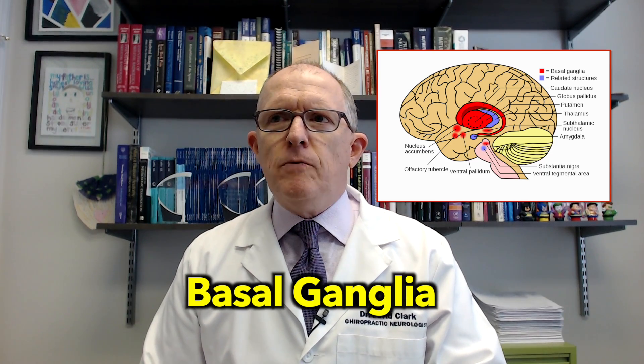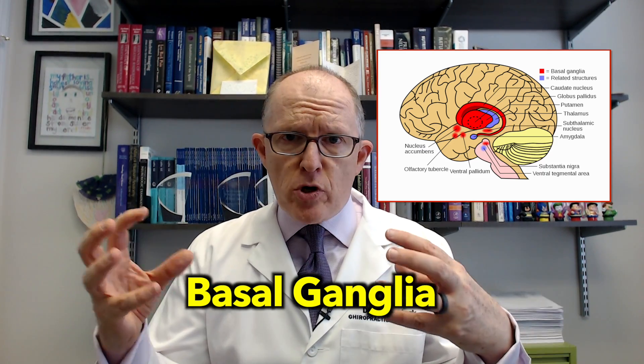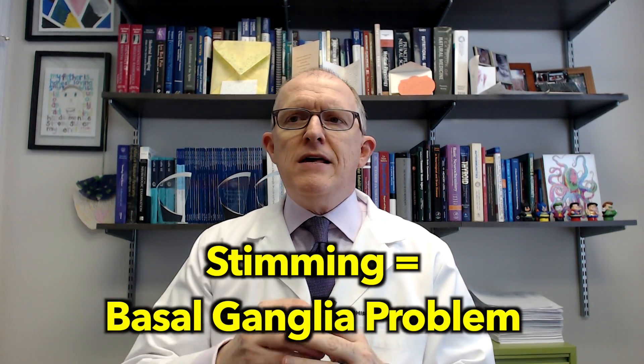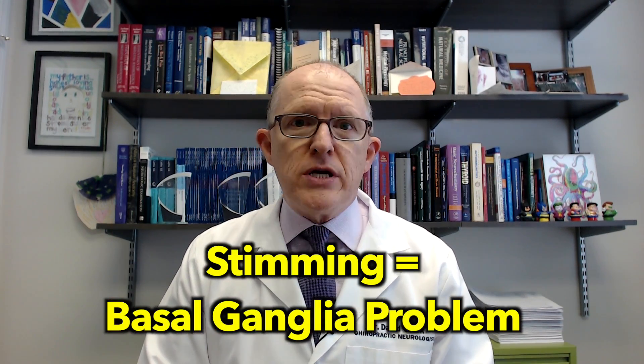Stimming is a sign of a problem with a part of the brain called the basal ganglia. I'll put a little image up here for you. The basal ganglia is a deep structure in the brain, and the best way I can explain it is it's like a filter — a selector. Everything that your brain wants to do has got to go through this basal ganglia, this gate. And the basal ganglia decides on a millisecond-by-millisecond basis whether green light or red light — is that going to happen or is it not? When you see that repetitive sort of behavior, that's telling you from a neurological perspective that the basal ganglia is not working correctly.